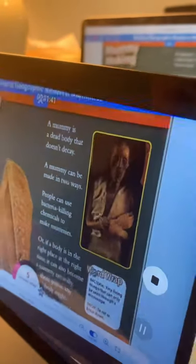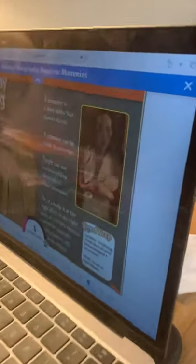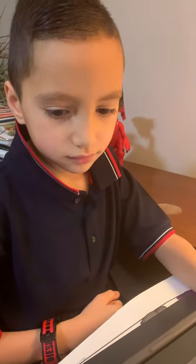In those places, any dead body might become a mummy. Bacteria: tiny living things that can only be seen through a microscope. Decay: to rot, or break down.